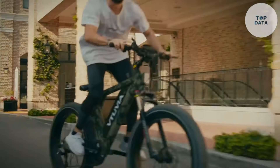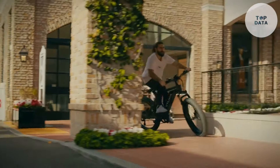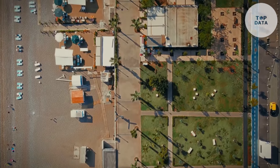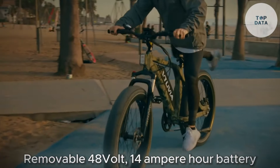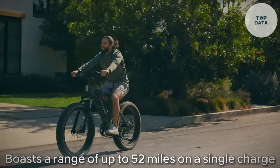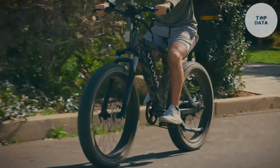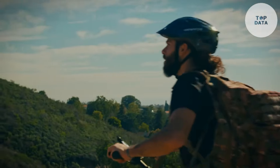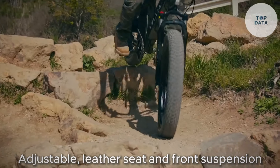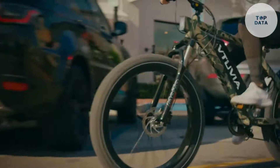Powering the SN100 is a quiet and efficient 48-volt, 750-watt rear hub motor. This offers enough muscle to conquer hills and reach speeds of up to 25 miles per hour. A removable 48-volt, 14-ampere-hour battery boasts a range of up to 52 miles on a single charge, letting you explore freely without range anxiety. The Vituvia SN100 prioritizes comfort for long rides — it features an adjustable leather seat and front suspension to absorb bumps. The handlebars are ergonomically designed for a comfortable grip, even on rough terrain.